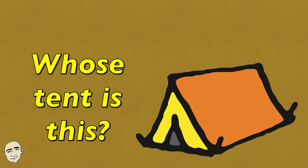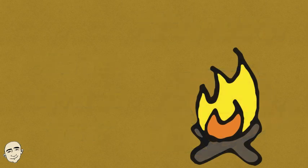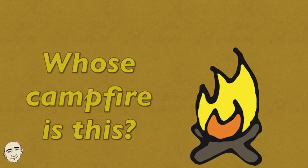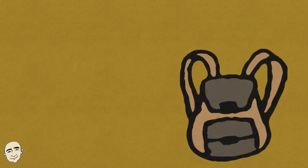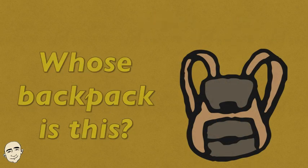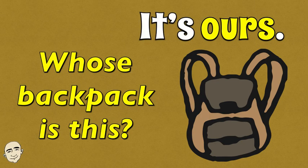Whose tent is this? It's ours. Whose campfire is this? It's ours. Whose backpack is this? It's ours.